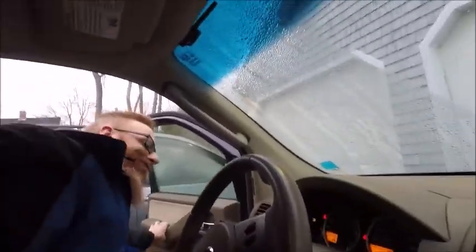Here we are, yet again, on our way to work. Doesn't really feel like spring out yet, but I think we'll get there eventually.